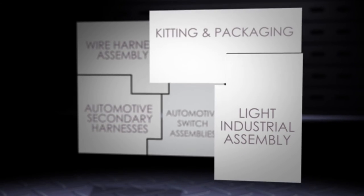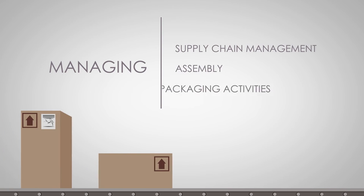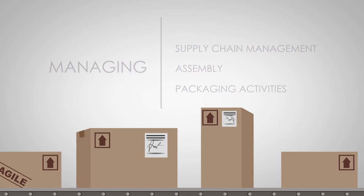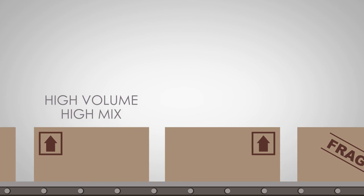With the final piece, kitting and packaging, we simplify your business by managing the complexities of supply chain management, assembly, and packaging activities required for providing service kits to your customers. We have the capabilities to provide variations in size, number of components, and annual quantity, including high volume and high mix.